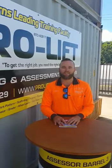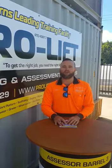Hey Cairns crew, Percy here from Pro-Lift Training FNQ, Cairns' leading training facility. We've got a short little video on our three most popular training packages that we offer.